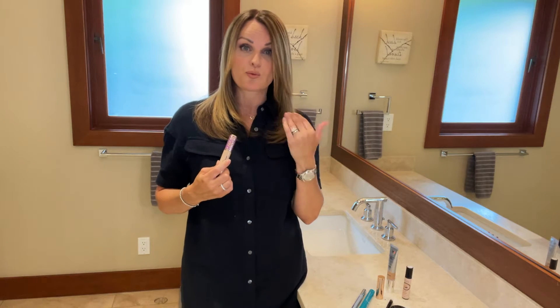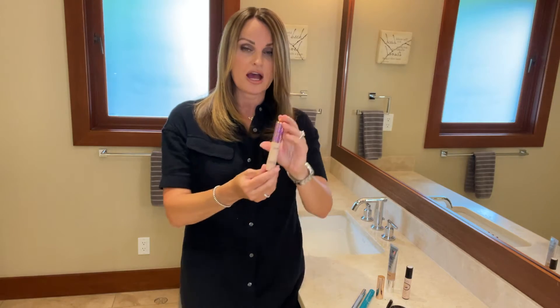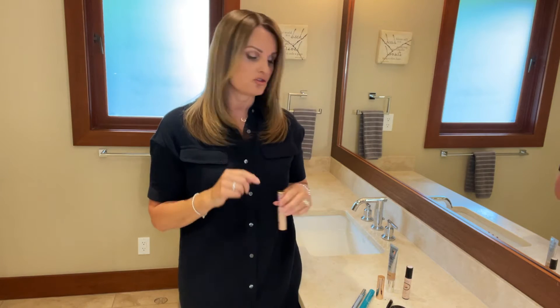As far as concealer goes, I have quite deep-set eyes and it's really tough to get rid of the dark circles. I've tried tons of concealers. I absolutely love this one right now — it's by Tarte Cosmetics and it's called Shape Tape. It was originally only available in the US so my mom would send it up, but now you can actually get it at Sephora Canada. They just started carrying it.